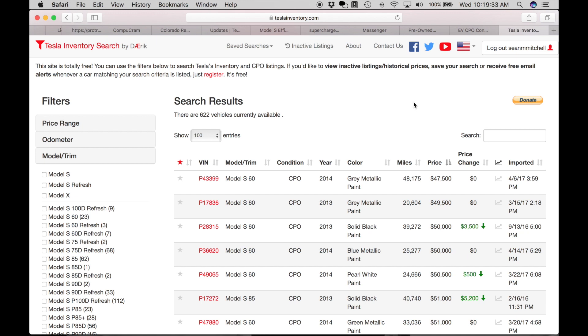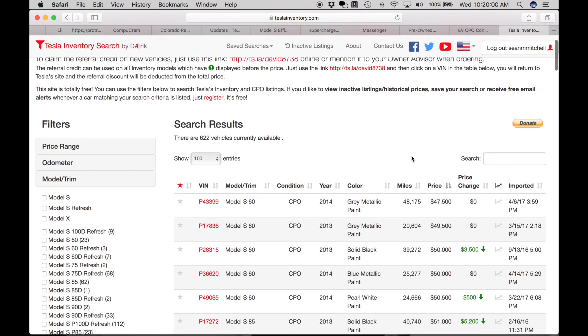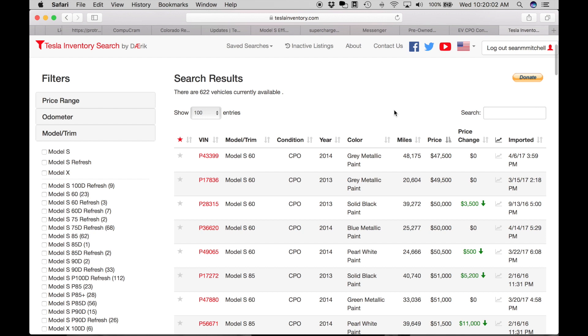One disadvantage of choosing CPO is that you're not going to get exactly what you want, but you may be okay with that. For those who have put a reservation down on a Model 3, these prices are getting terribly close to what it would cost to buy a brand new Model 3, plus likely more bells and whistles in the Model S versus the Model 3. So take that into consideration.